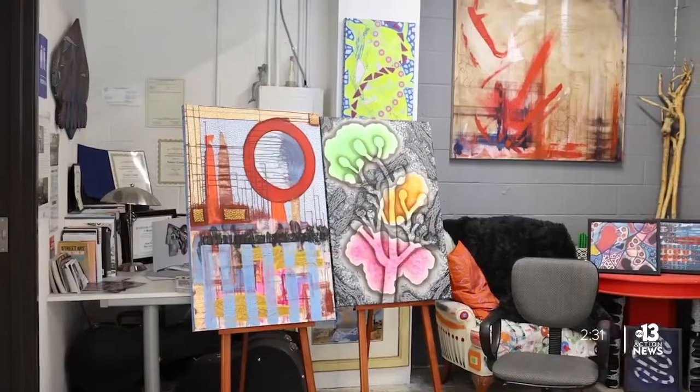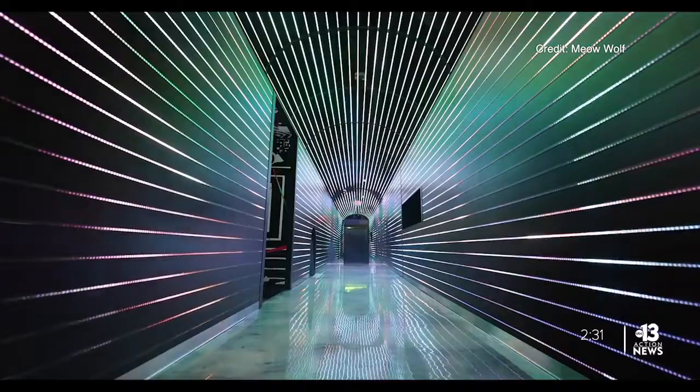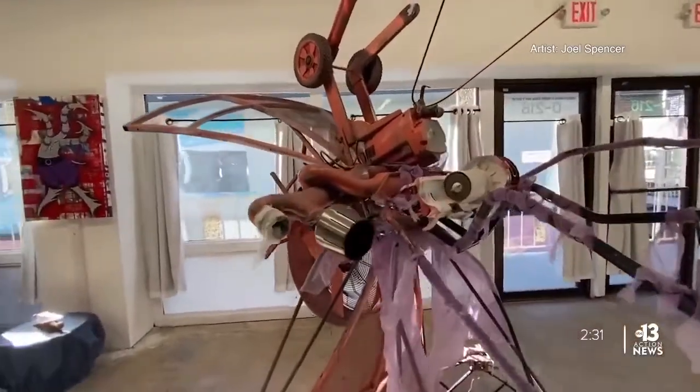"I am the owner and gallerist curator at Core Contemporary, and I'm also a full-time working artist." Core Contemporary is hosting the Local Explorations exhibition. "They will see a different side to the artists, and that's, to me, a really, really good thing."